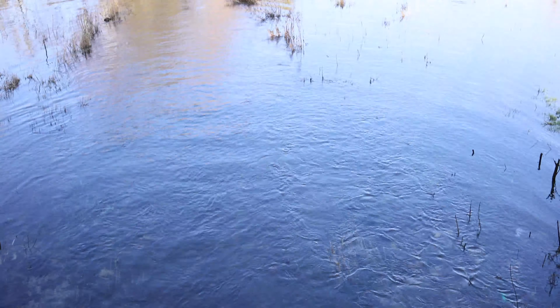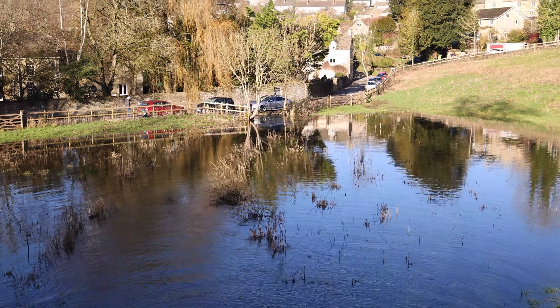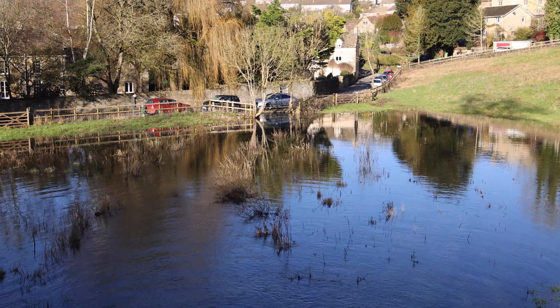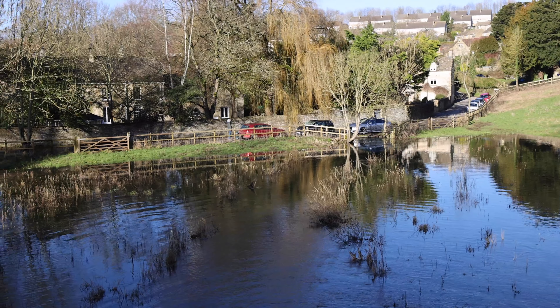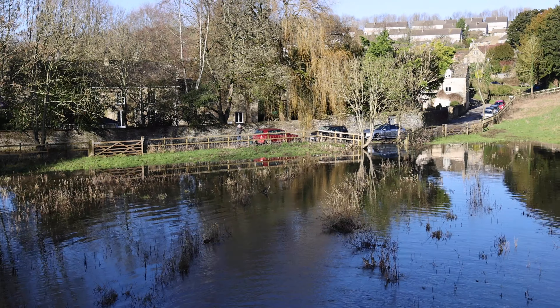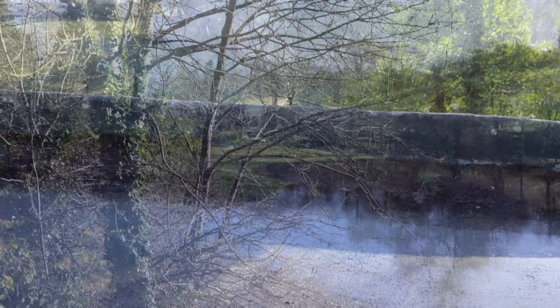Right, let's go have a look at the sluice itself. I'm standing on the bridge over the sluice and as you can see we've got quite a bit of flooding. Where those cars are over there, that's where the water disappears under the road into the garden of that house, and then on into the mill stream past the bottom of my garden down to the old mill.